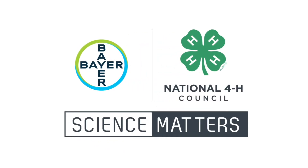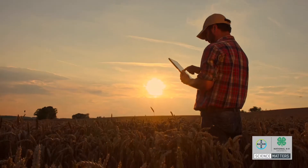Big shout out to Bayer and the National 4-H Council for partnering with us on this video. In celebration of agricultural science, Bayer and 4-H...